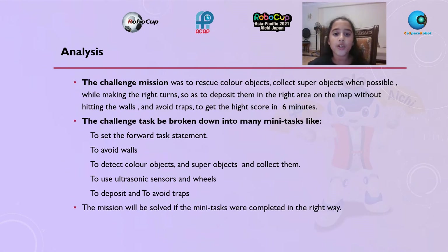The challenge mission was to rescue color objects and collect super objects when possible, making the right turns to deposit them in the right area on the map without hitting walls and avoiding traps to get the high score in six minutes. The challenge task was broken down into many mini tasks: setting the forward task statement to avoid walls, detecting and collecting color and super objects, using ultrasonic sensors and wheels, depositing, and avoiding traps.